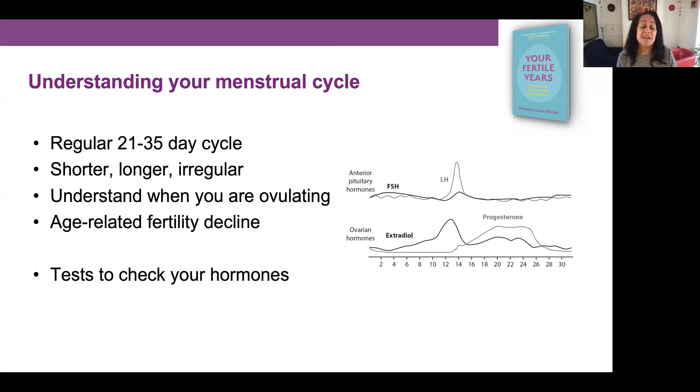A woman can monitor her cycle using basal body temperature, cervical mucus, or ovulation sticks that measure luteinizing hormone to help detect ovulation. If she has any concerns about shorter, longer, or irregular cycles, she can see her doctor and get hormone tests done at various stages of her cycle. These will check hormones such as FSH (follicle stimulating hormone), estradiol, and progesterone to detect any abnormalities.